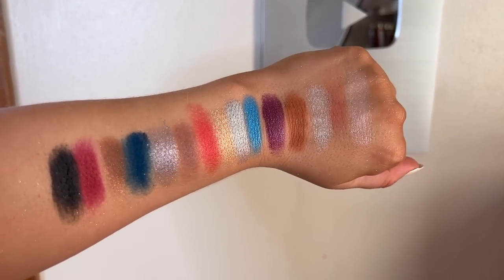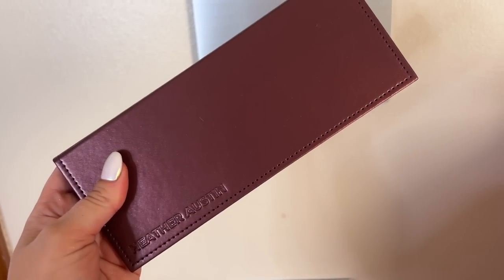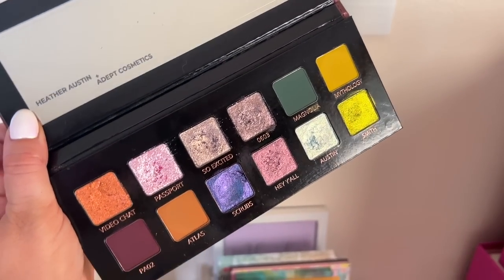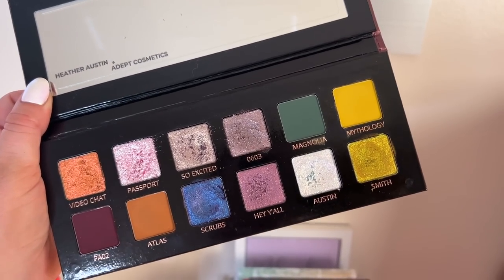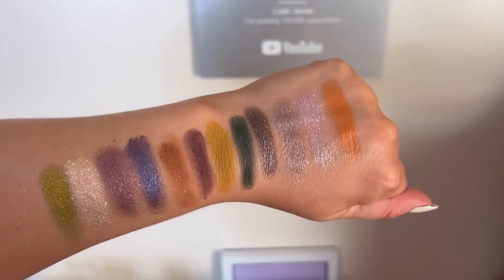I also wanted to give a shout-out to the ColourPop x Star Wars pressed powder palette — they did so well on this collab. The colors are right in the Star Wars vibe, they nailed the formula, the metallics are gorgeous, and the mattes performed well. ColourPop formulas can be hit or miss but this one is for sure a hit — a really well-curated eyeshadow palette. I also totally forgot to include the Adept x Heather Austin palette, which is one of the most stunning palettes I tried this year. There are really creamy duochromes and mattes inside, and I did a whole video on it — I was so impressed with those shimmer shades especially. Just so unique and stunning on the eyes.